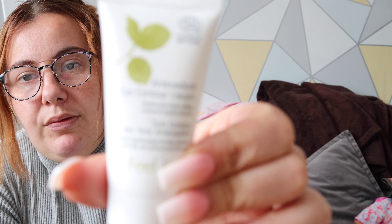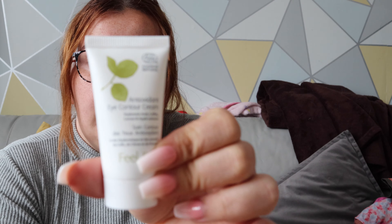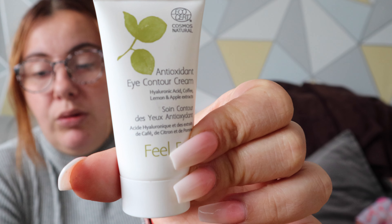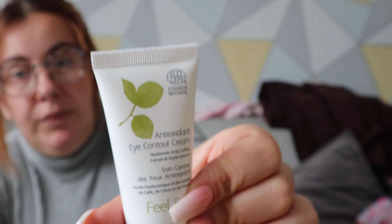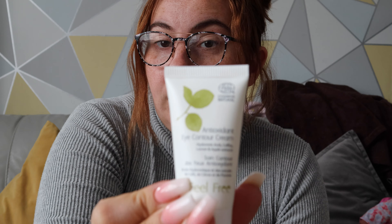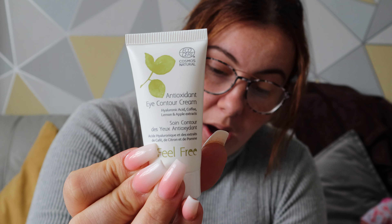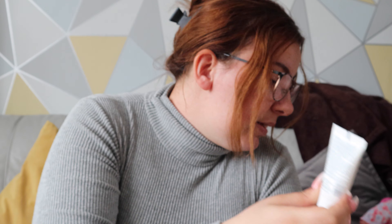The next thing is this one — it is called the Feel Free and it is a correcting eye cream. It's hydrating, it's for the eyes, and this one was seven pounds seventy-seven.